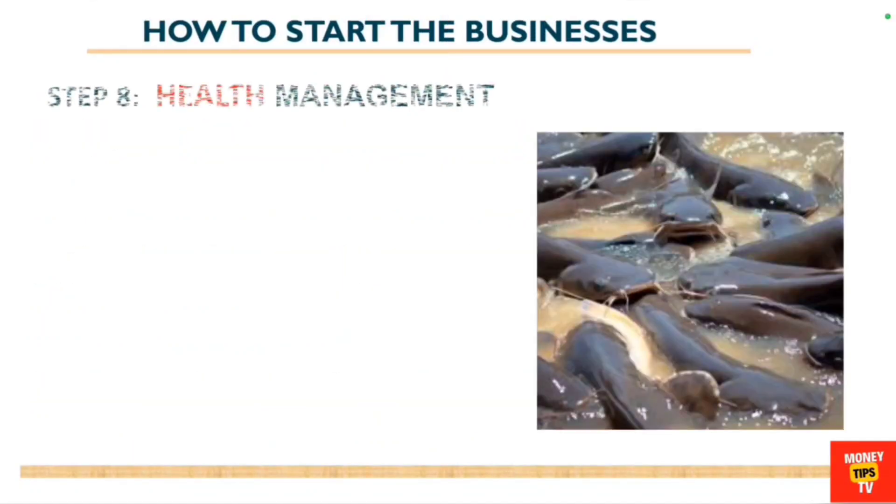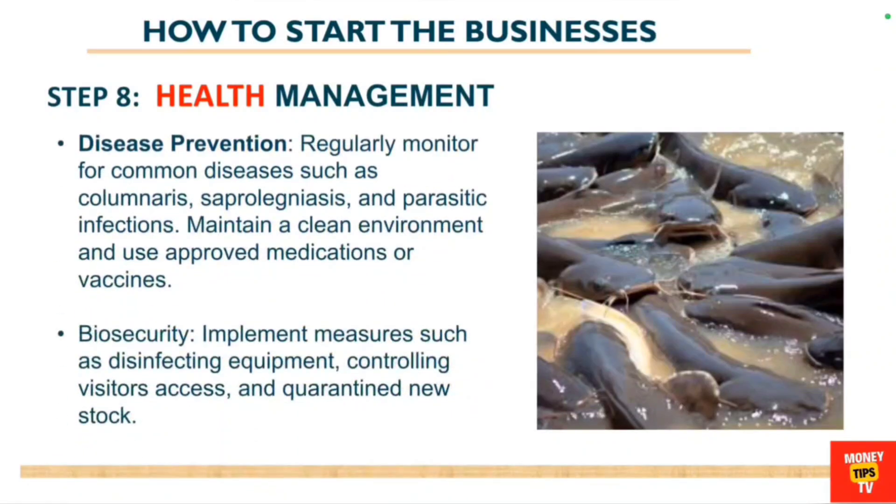You can also consider adding vitamins and minerals to the diet, especially if you are using homemade feeds. The eighth step is health management — you need to ensure appropriate health management, which involves regularly monitoring common diseases such as columnaris, parasitic infections, and saprolegniosis.